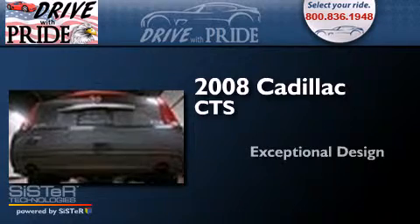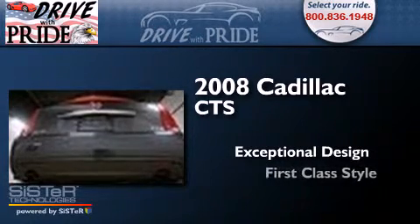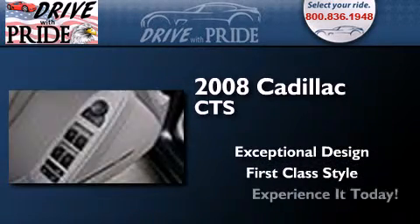This is a 2008 Cadillac CTS. Features include a sunroof, a navigation system, a low tire pressure indicator, and direct injection.